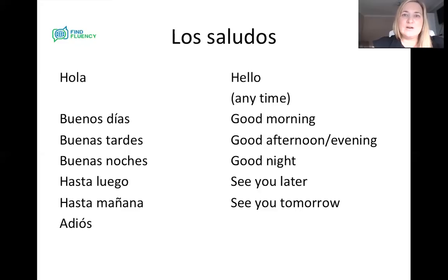And again, a bit like hola, we also have adiós — adiós. And that is just goodbye. So it's a bit like hola, we can kind of use that any time and get away with that one.